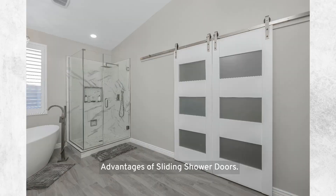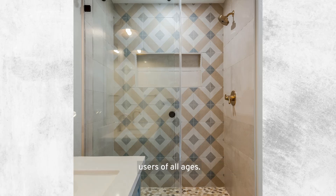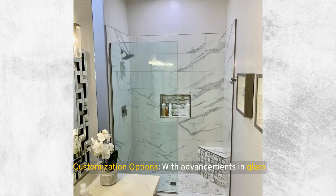Advantages of sliding shower doors include their practicality for small spaces — their space-saving nature makes them exceptionally practical for small bathrooms where every inch counts. They offer ease of use, with smooth operation and easy access to the shower, making them convenient for users of all ages. Customization options are also strong; with advancements in glass technology and frame materials, sliding doors can be customized in terms of size, glass type (e.g., clear, frosted, patterned), and frame finish to suit individual preferences and bathroom designs.